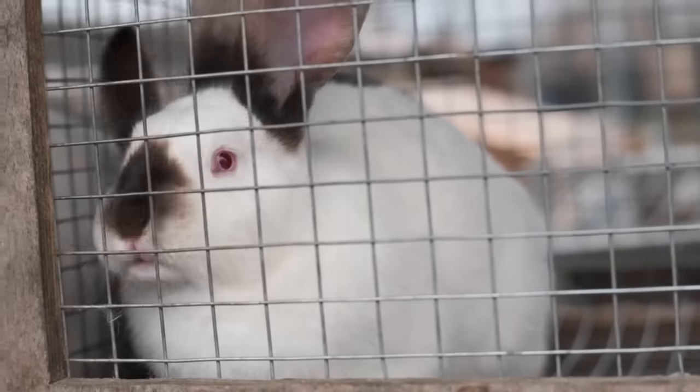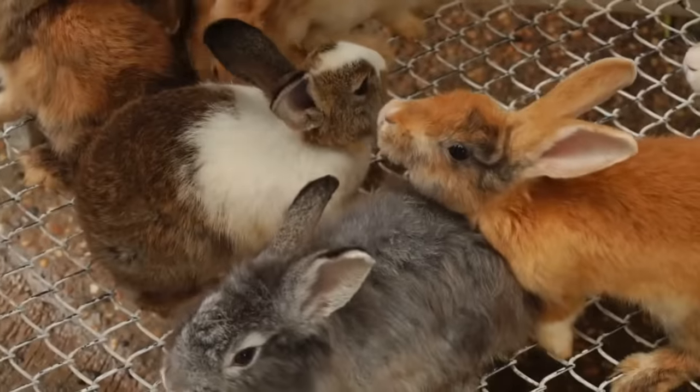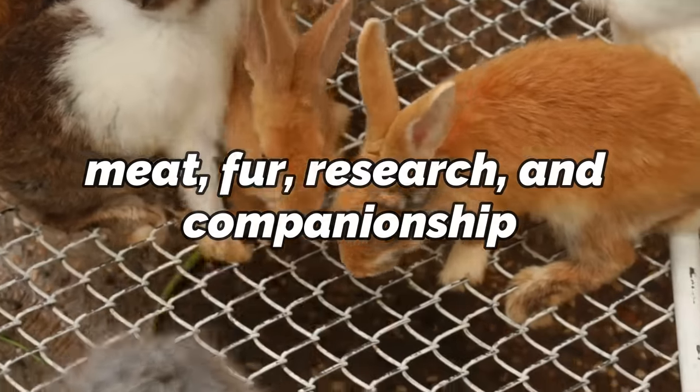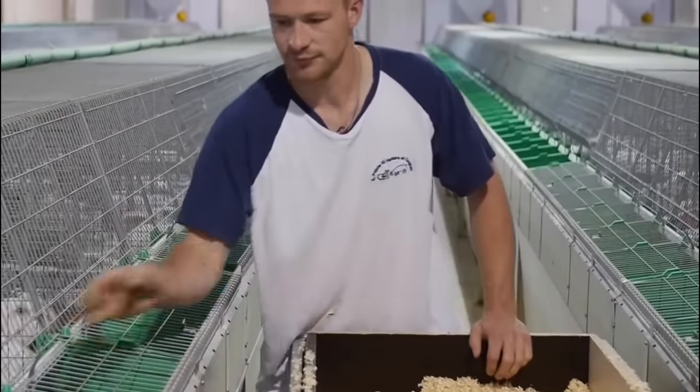Rabbit farming, also known as cuniculture, has gained global recognition as a sustainable and profitable agricultural venture. The practice involves raising rabbits for various purposes, including meat, fur, research and companionship. In addition to its economic benefits, rabbit farming offers several advantages such as efficient land utilization, low environmental impact and nutritional value.